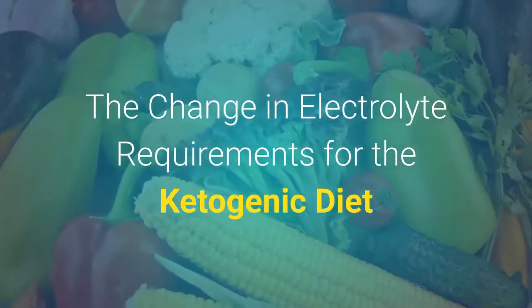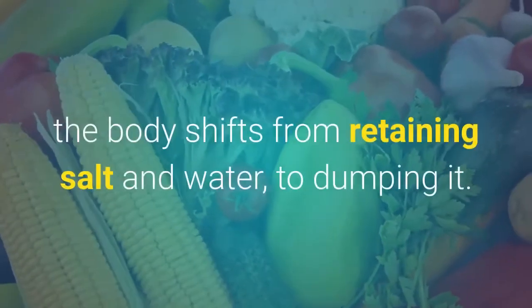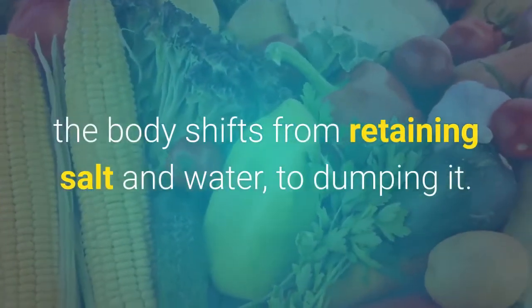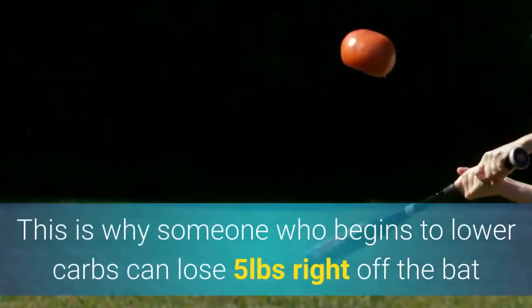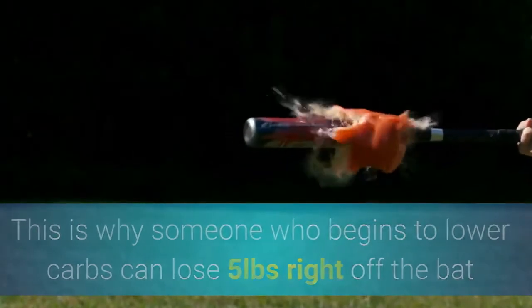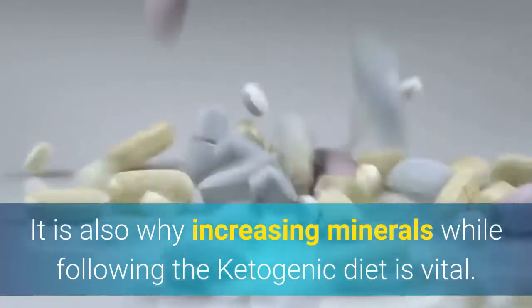The change in electrolyte requirements on the ketogenic diet: when following a low-carb diet, the body shifts from retaining salt and water to dumping it. This is why someone who begins to lower carbs can lose 5 pounds right off the bat — because it is water weight. It is also why increasing minerals while following the ketogenic diet is vital.